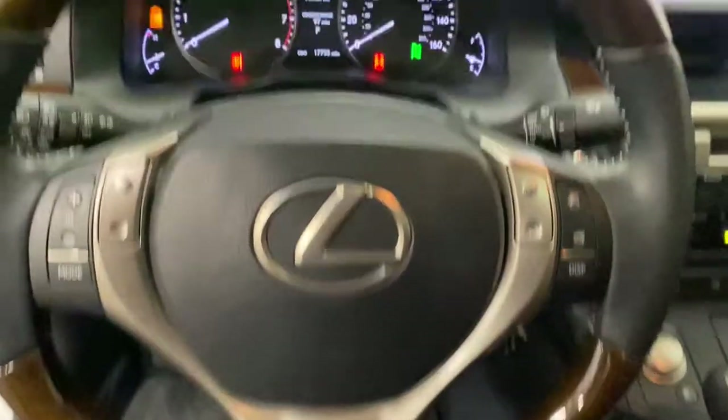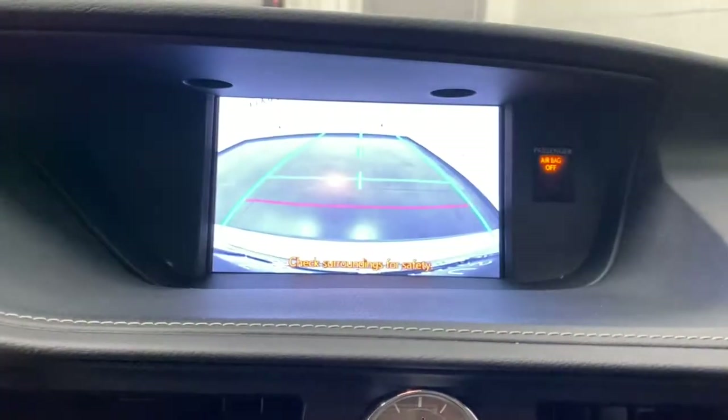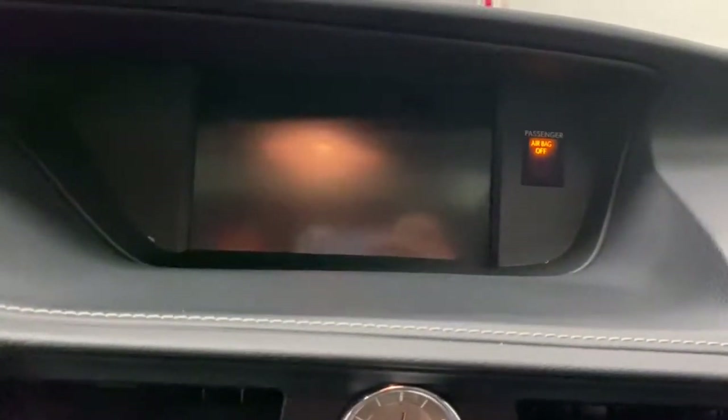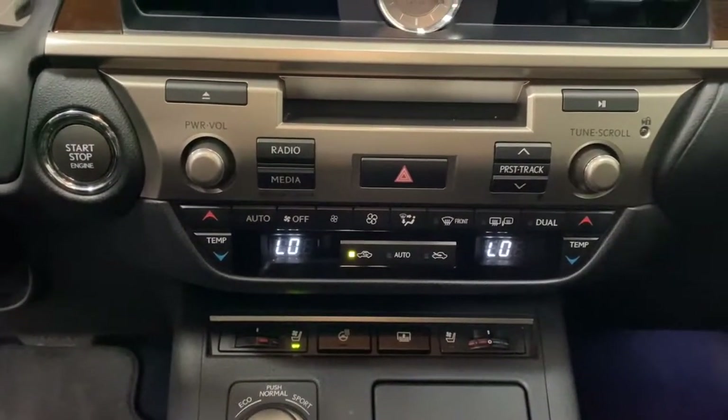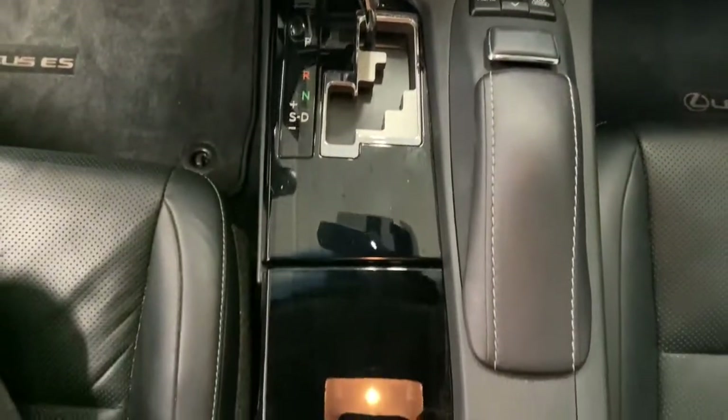These are just some of the great options this vehicle comes with: navigation system, electronic stability control, trip computer, power windows, bucket seats, four-wheel disc brakes, power steering. Luxury-minded with a tech-savvy soul — that's the ES.